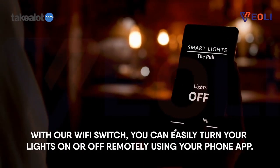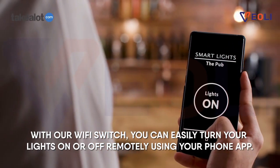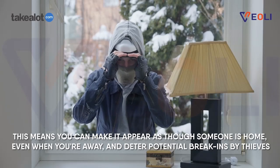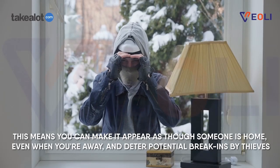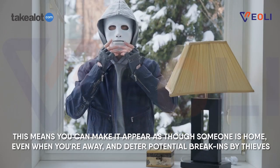With our Wi-Fi switch, you can easily turn your lights on or off remotely using your phone app. This means you can make it appear as though someone is home, even when you're away, and deter potential break-ins by thieves.